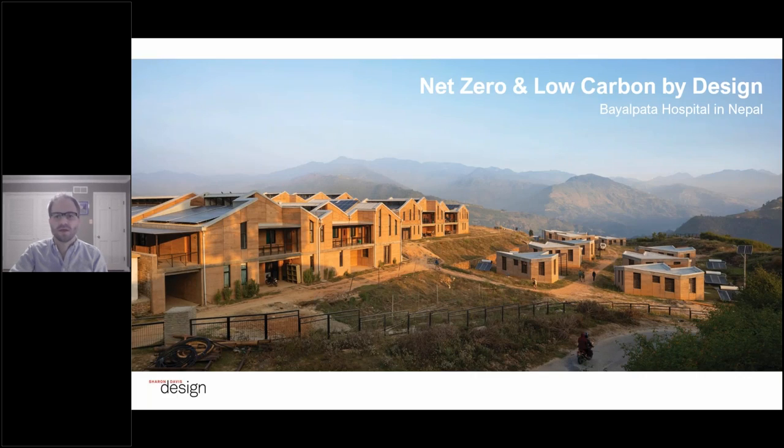Thank you for that introduction. Thank you also for the opportunity to share the story of the Bayalpata Hospital. We're a small design practice based in New York. I live there typically, but I'm here in Kentucky visiting family over the holidays. We often work abroad on challenging projects in rural areas and often with underrepresented communities, and this project was no exception. I'll first spend about five to ten minutes introducing the context of the hospital and the particular challenges we were trying to address with our design, then go through our design strategies and walk through the completed campus, and conclude with a brief summary.